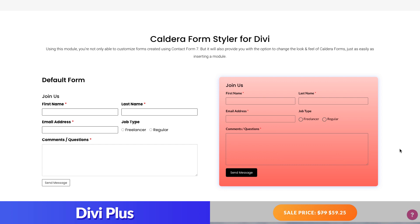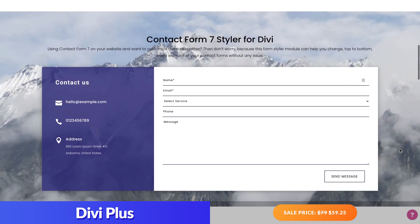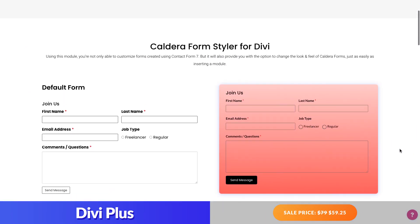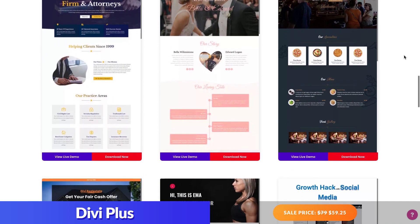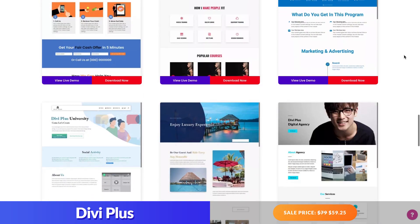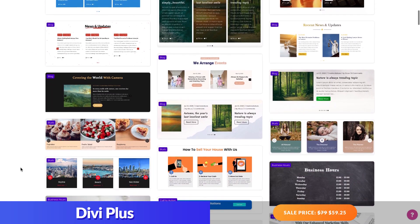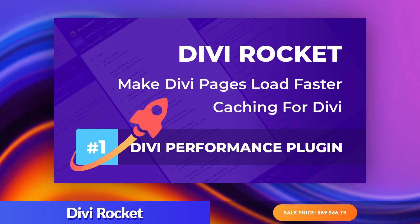For small businesses that use Contact Form 7 or Caldera Forms to manage their contact form entries, Divi Plus has a built-in form styler module that allows you to style these forms using the module settings. Additionally, Divi Plus has complete pre-made Divi Plus starter templates and Divi Plus section blocks that feature the unique Divi Plus modules, so that you can get your entire website pages up and running quickly.